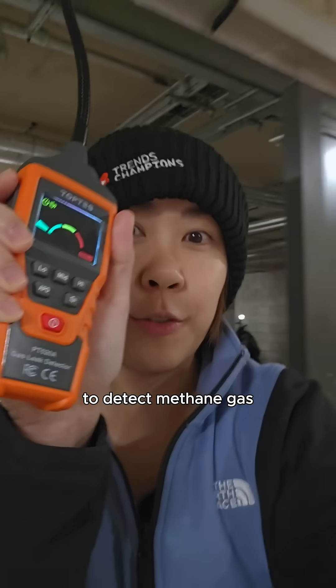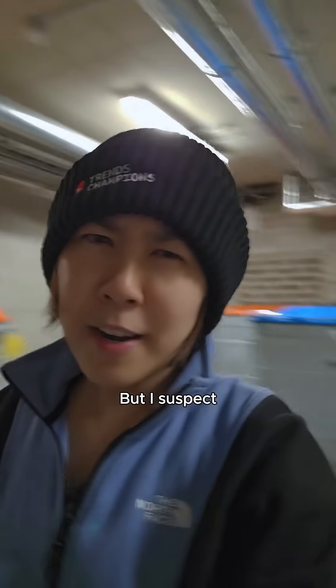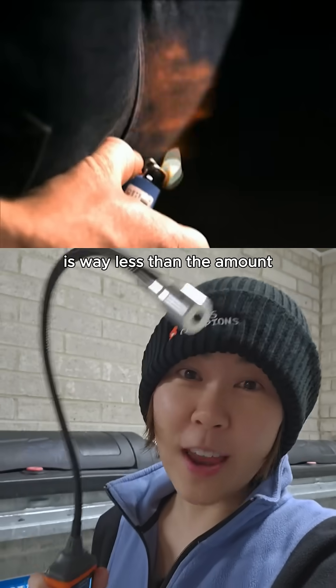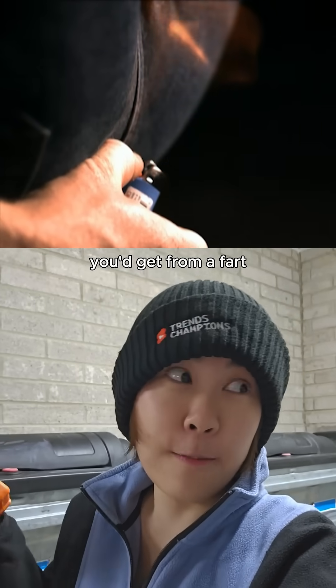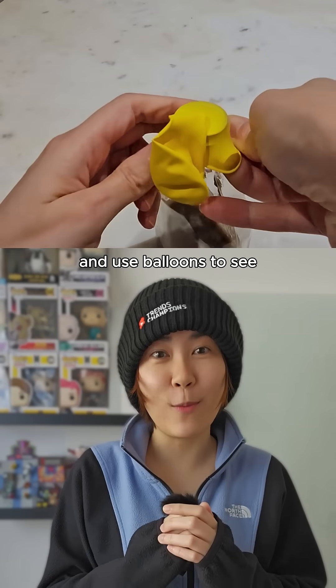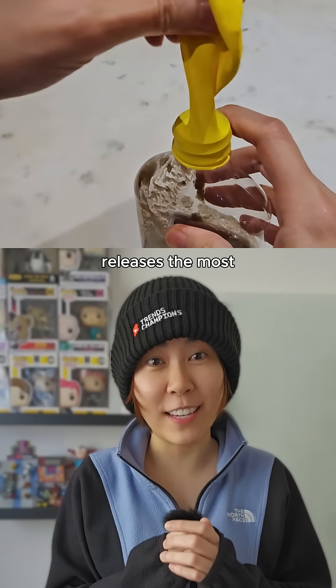Now, I could use a gas meter to detect methane gas, but I suspect the methane released from my decomposing food is way less than the amounts you'd get from a fart. So instead, I'm gonna go old school and use balloons to see which food waste releases the most gas.